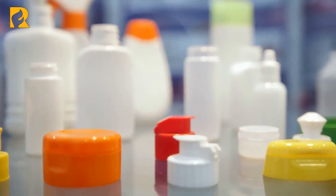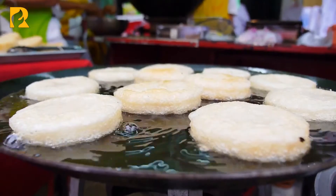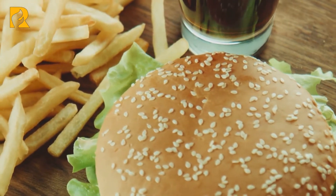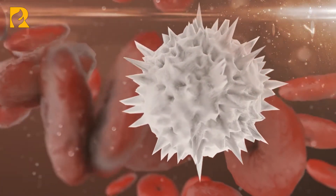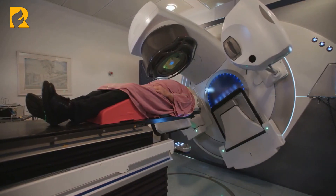After studying more than 400 containers and food wrappers from fast-food chains around the country, chemists discovered that 20% of French fry cardboard sleeves, 38% of burger and sandwich wrappers, and 56% of dessert and bread wrappers contained fluorine, which coated the packaging materials to repel grease and water. PFASs have been linked to many health effects including cancer.